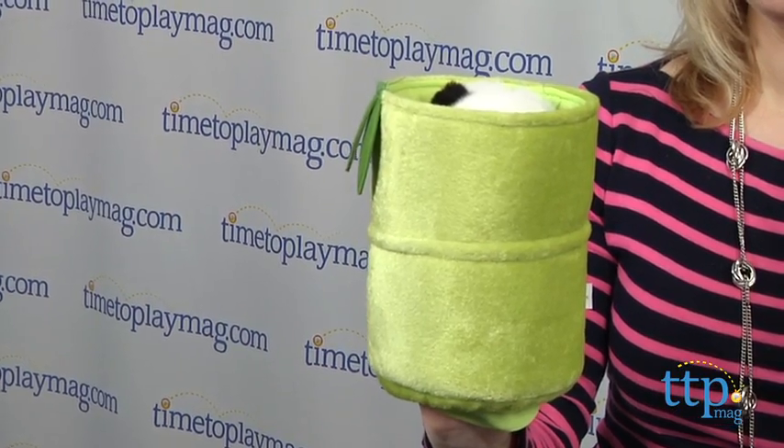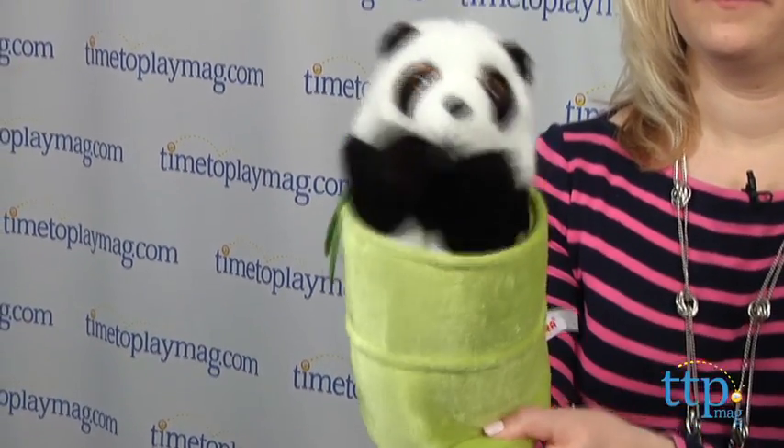Hi, I'm Laurie from TimeToPlayMag.com, and I'm here with a little friend of mine who looks like he's not quite ready to make his on-camera debut. Come on out, little buddy! There he is!